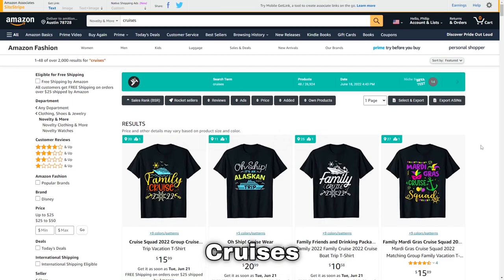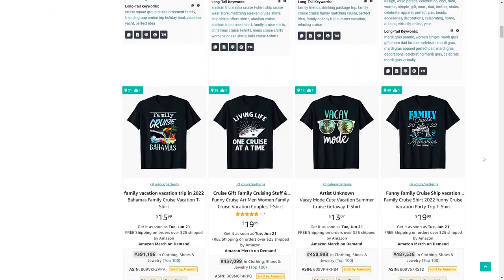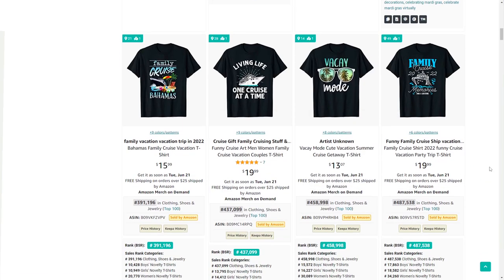Number 55 is cruise. Similarly to the girls trip niche, this one has a lot of cross-niching or sub-niching opportunity where you can add different places, years, or countries.